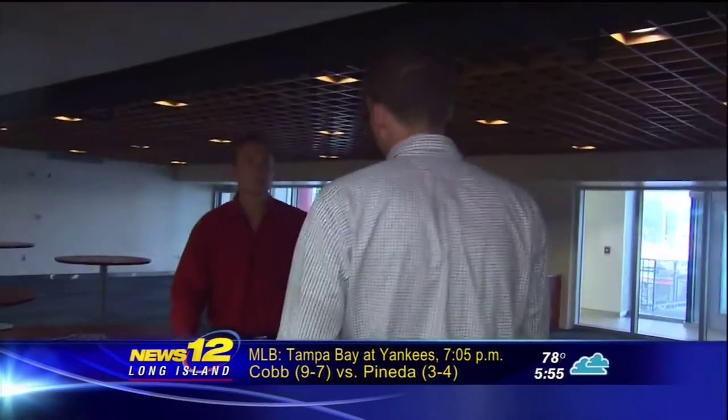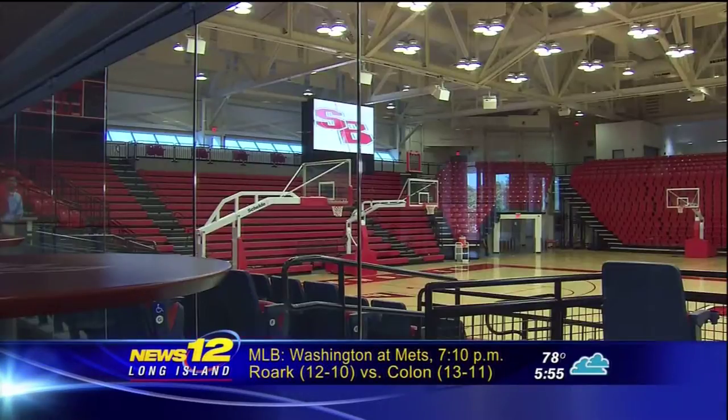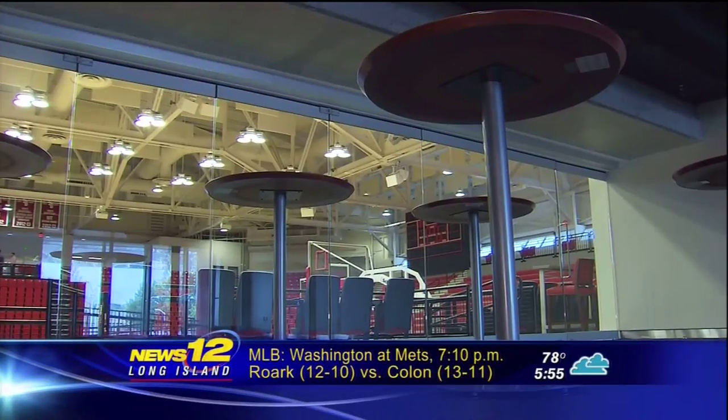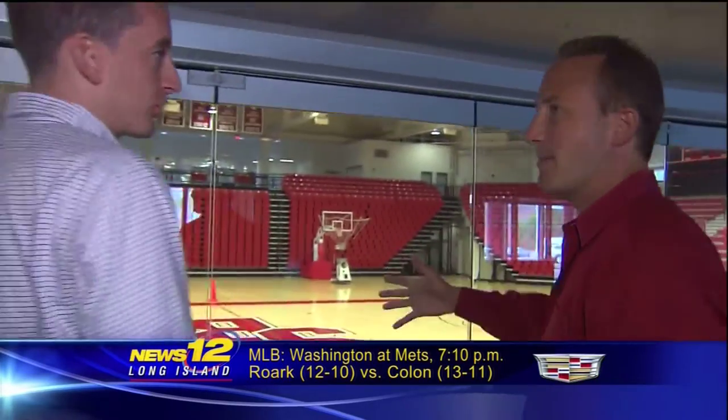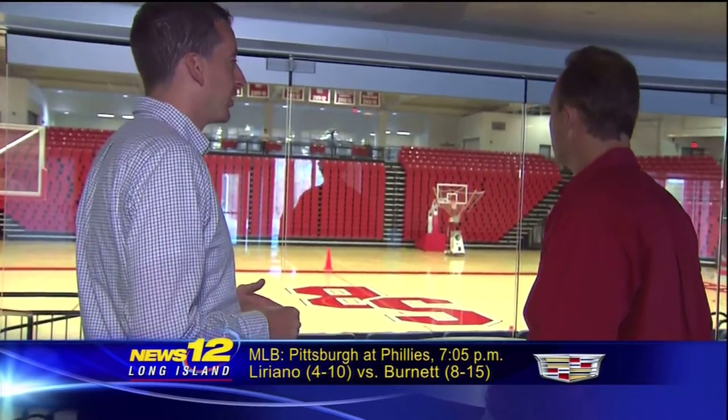We have a large club suite and four individual suites that corporations can purchase on a game-to-game basis. So you can look right through there, watch the whole action. About how many people fit in here? There's about 100, 120 people in here.